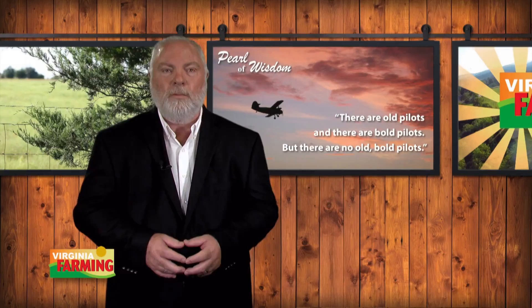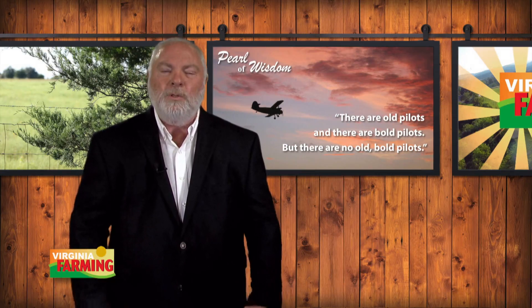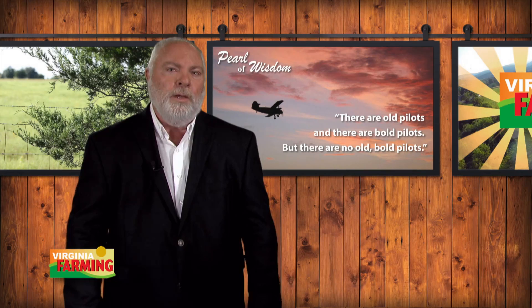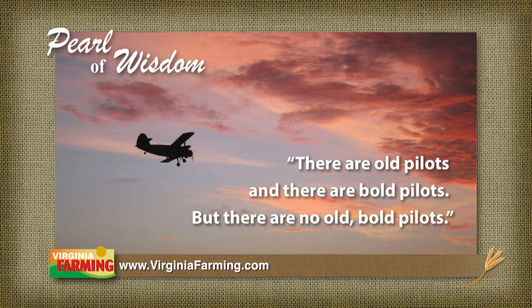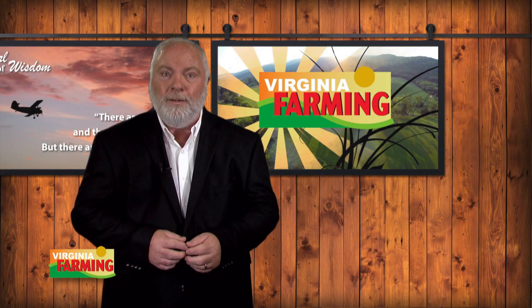Our pearl of wisdom this week is one I recall from my Navy days many years ago. I was walking through the helicopter hangar on a ship I was stationed on — the USS Thomas C. Hart, a small frigate homeported in Norfolk — and there was a sign on the hangar door that read: 'There are old pilots and there are bold pilots, but there are no old bold pilots.' Send in your own pearl of wisdom through our website at virginiafarming.com. Have a great week everyone. I'm Jeff Ishey for Virginia Farming.